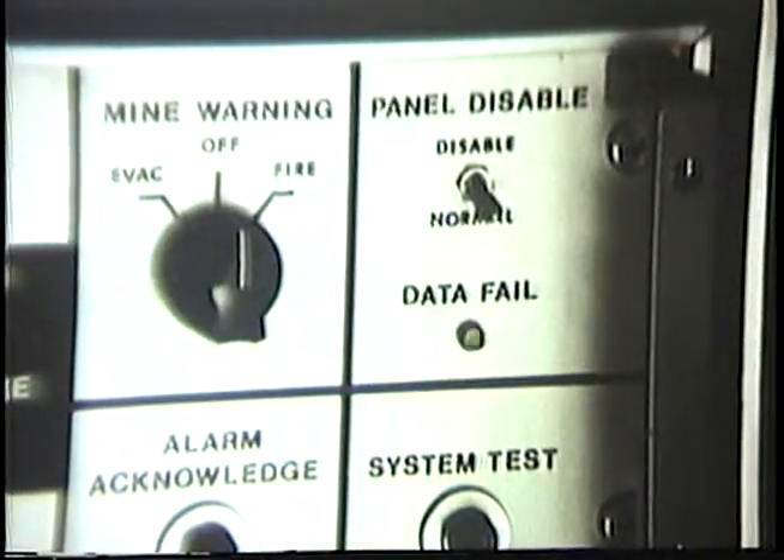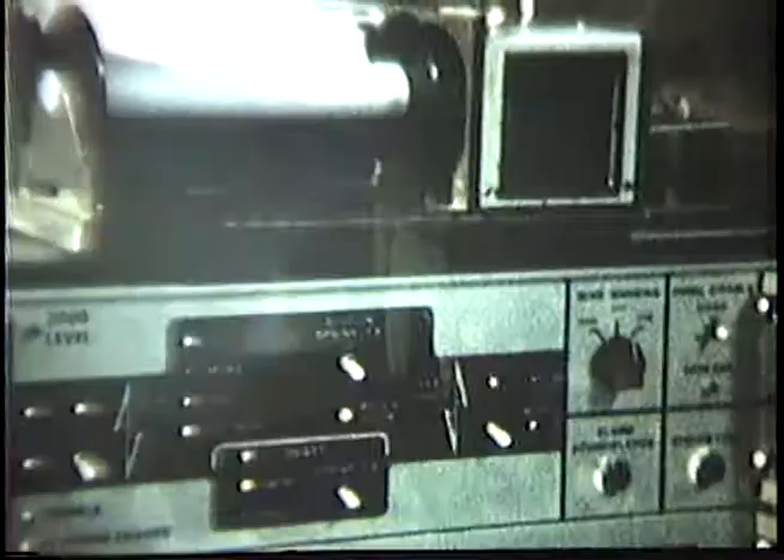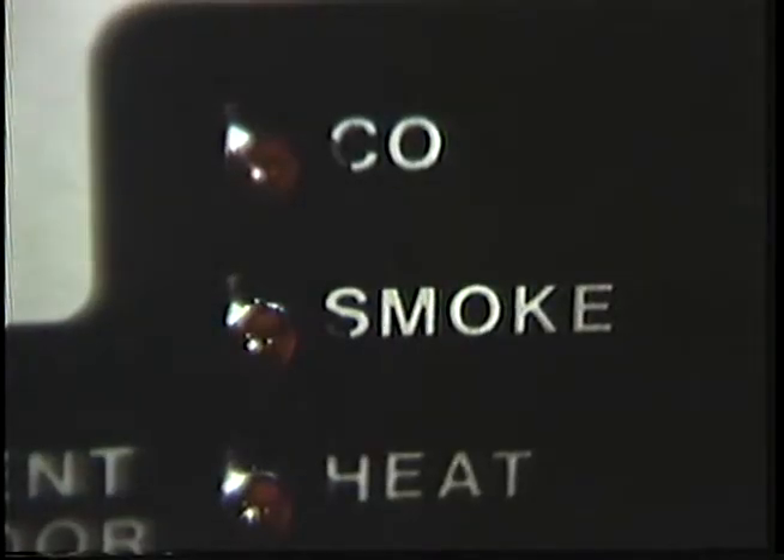Failsafe features of the system also alert the operator to circuit malfunctions and loss of water pressure or electrical power. As fire is detected by a sensor, the operator notes its location on the corresponding panel — in this case, the 3,000-foot level.